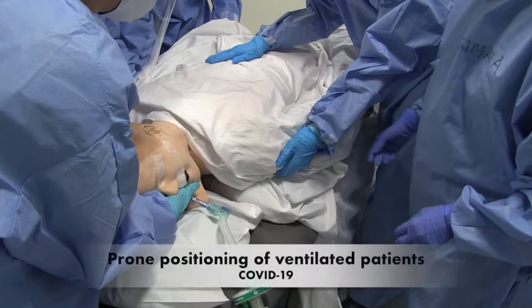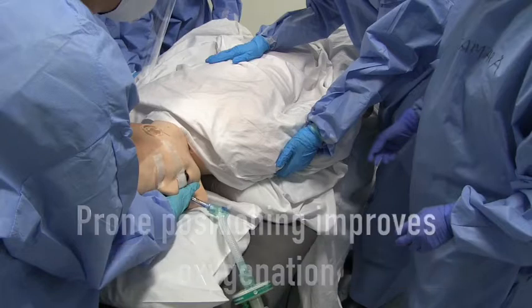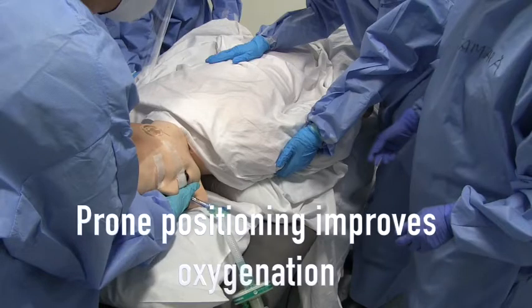This video describes proning — the turning of a ventilated patient onto their front. Prone positioning has been shown to improve oxygenation in patients receiving mechanical ventilation for COVID-19. It is thought that being in a prone position helps to open up areas of the lung, recruiting them so they can be involved in gas exchange.